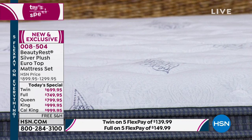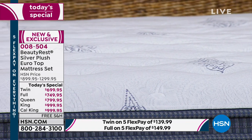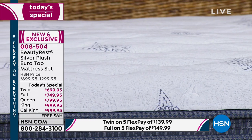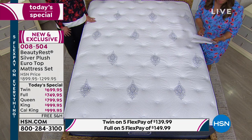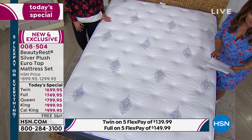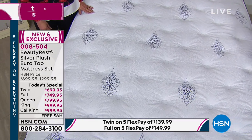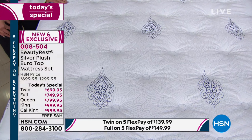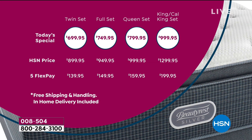Our today's special is a Beautyrest Silver Plush Euro Top Freeman mattress. It is the very first time ever at HSN that we've offered a plush Euro top. This is a patented design. We've got all sizes, twin through California King, and we're offering this on FlexPay.